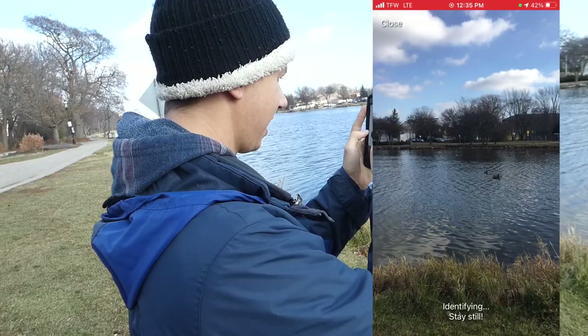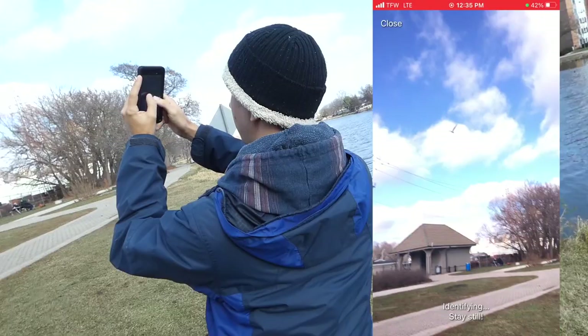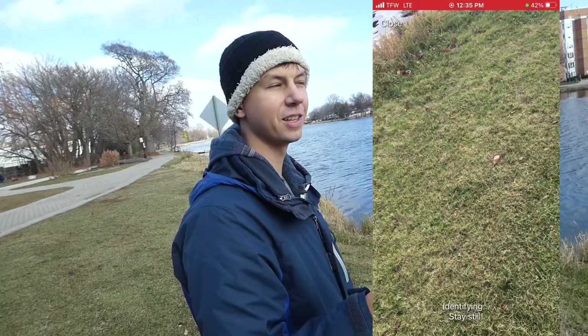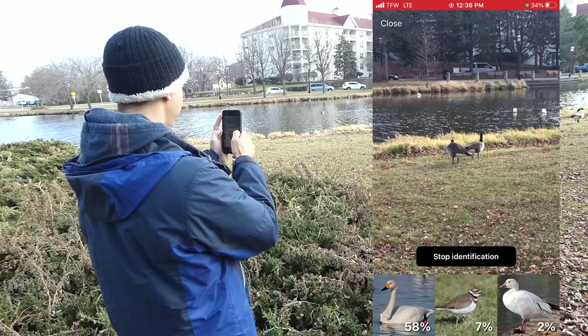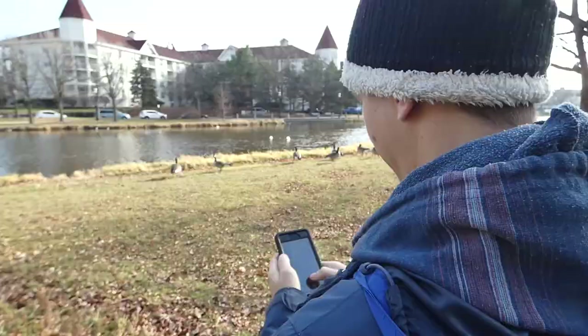Could you not zoom in on it? I don't think I can. You're not going to get that in flight. It says 'stay still' - how am I supposed to stay still if the birds are moving? Let's get the geese over here. These are just not even close. Is this even like a real app?